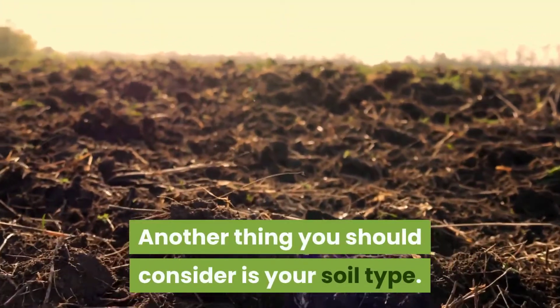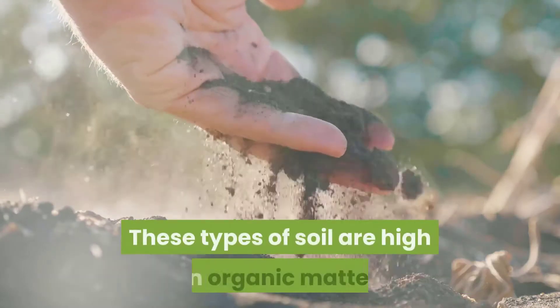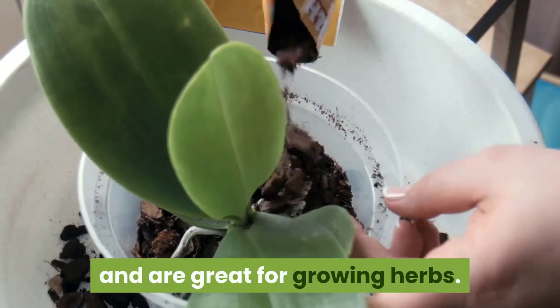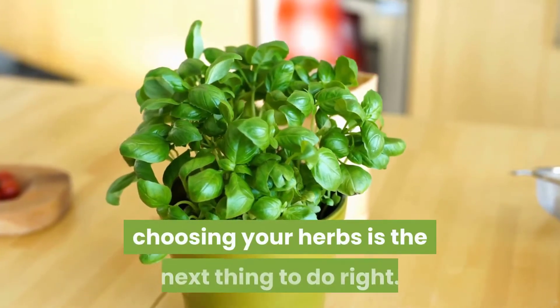Another thing to consider is your soil type. Ensure that you choose peat-free soil. These types of soil are high in organic matter and are great for growing herbs. Now that you have your pot and the best soil, choosing your herbs is the next step.